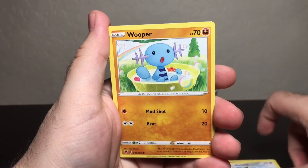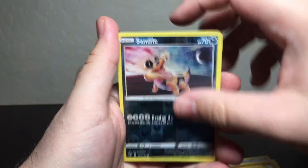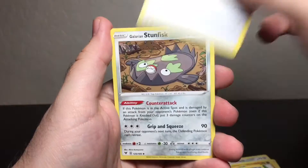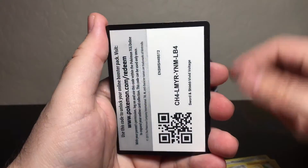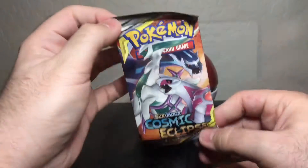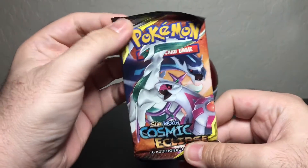Got Cottонee, Galarian Meowth, Wooper, a Charmander — that is adorable — a Talonflame, Sandile, Lycanroc, energy, Mightyena, Aromatisse, energy, and Galarian Stunfisk. Code card for anyone who wants or needs it.